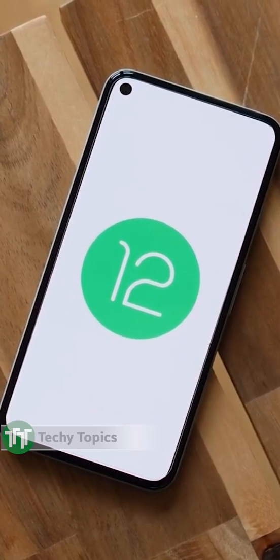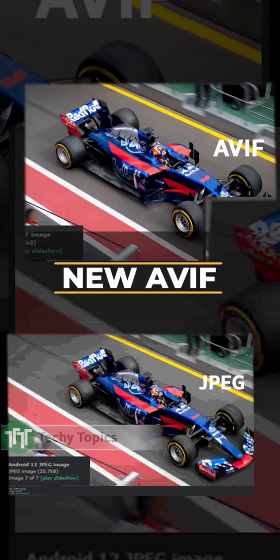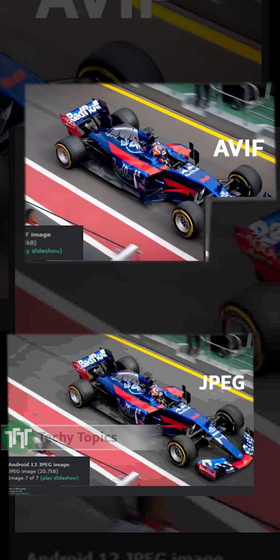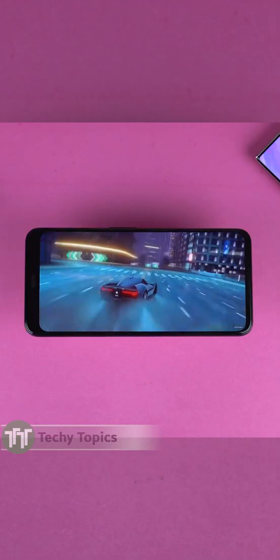What's up guys, the official Android 12 is here. Android 12 introduced support for AVIF, an image format that promises improved image quality over JPEG without the penalty of large file size. The format makes use of the open source video codec AV1, which was first introduced to Android 10.